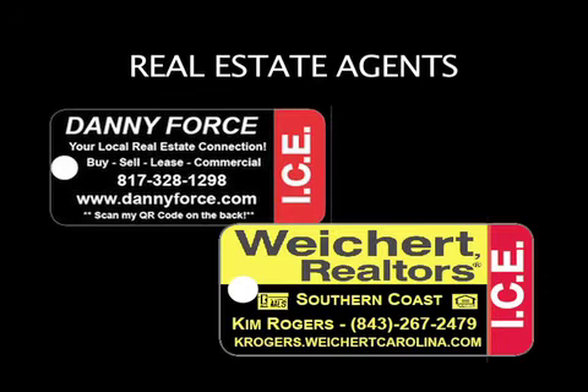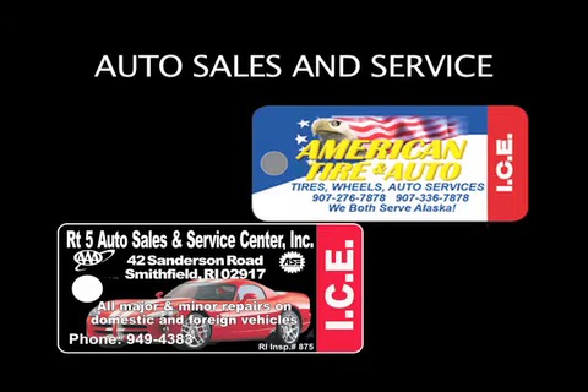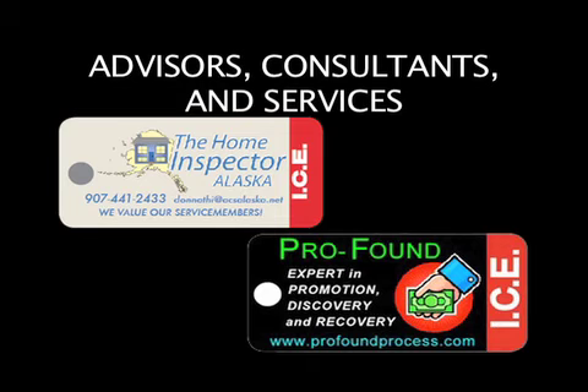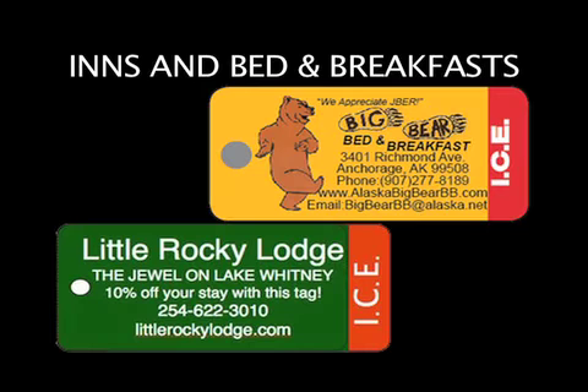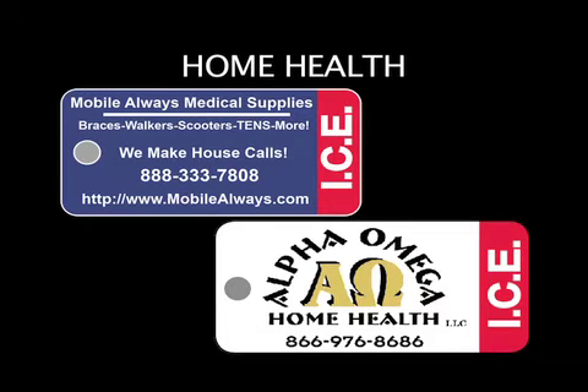ICE key tags can benefit any type of business: real estate agents, auto sales and service, health services, veterinarians, retail shops and services, restaurants and bars, insurance agencies, professional advisors, consultants and services, hair salons, online sales, inns and bed and breakfasts, home health, senior care, and senior centers.